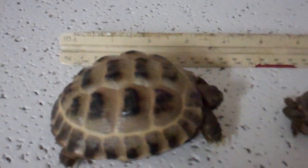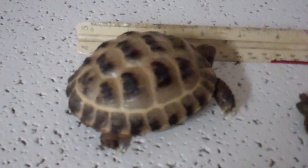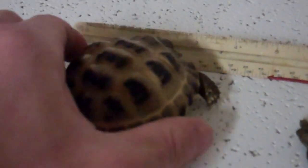This guy is about three and a half inches long, so he's doing really good. He's a school pet here.